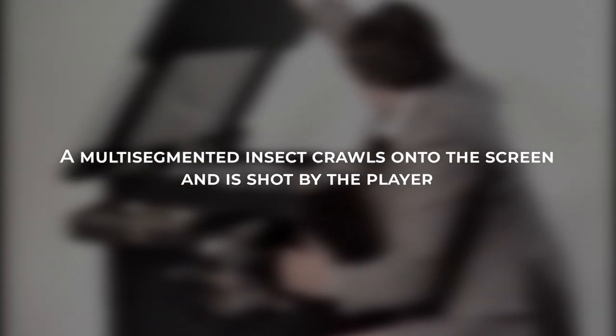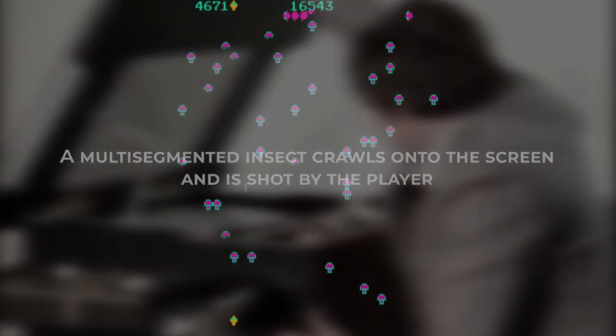Bailey was hired by Atari in 1980, and during a brainstorming session for the next Atari title, there was an idea that caught her eye: a multi-segmented insect crawls onto the screen and is shot by the player. It wasn't a bad concept, so she chose it, and it was the beginning of a new video game.